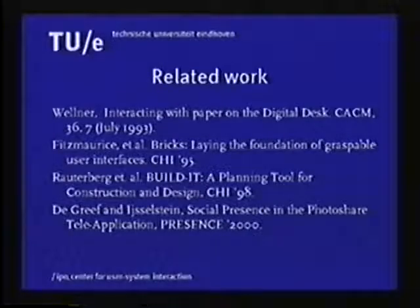Research on this type of interaction style can be traced back to the Digital Desk project at Xerox PARC. Similar to the Digital Desk, we mix physical and virtual images and notes on one display, and we use a graspable user interface in the style of the Build-It system combined with pen input.